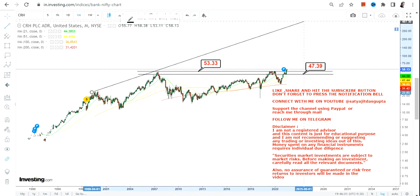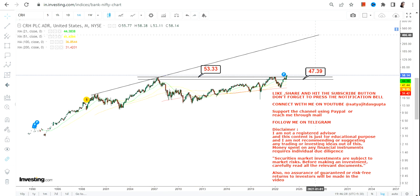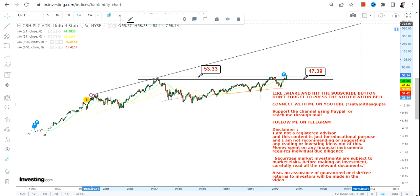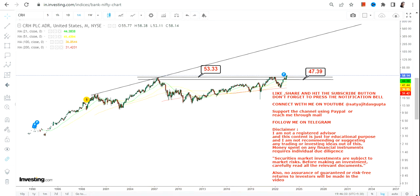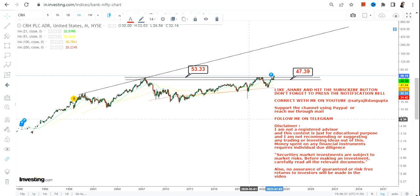The condition is: if CRH continues to trade and sustain above $53 moving forward — this is the level where the resistance was placed, and it will now turn into support — then it is mandatory for the stock to sustain above $53 or more.